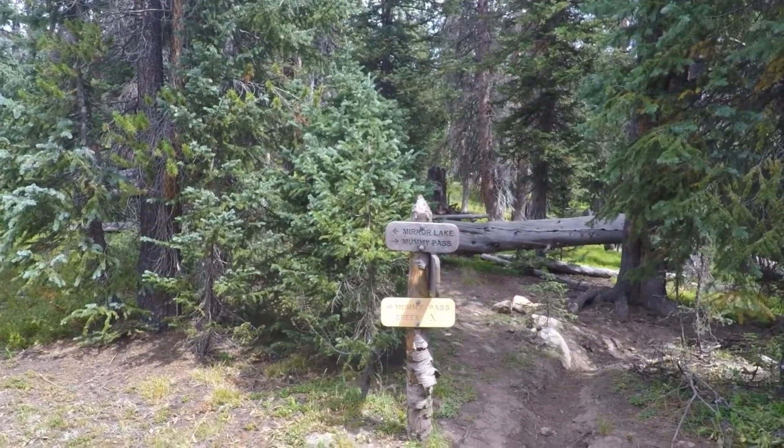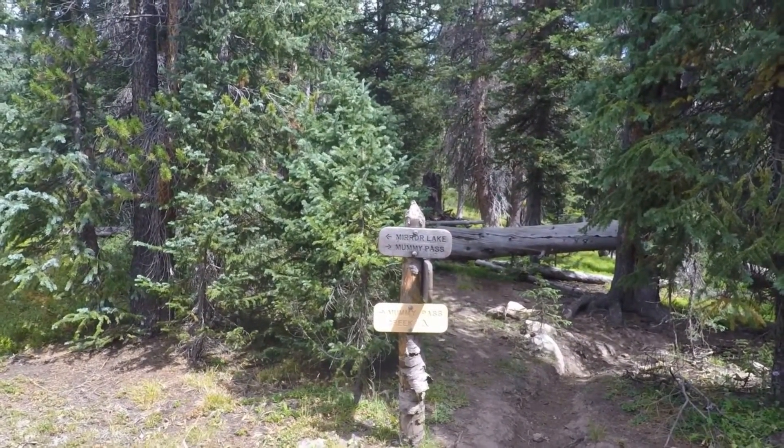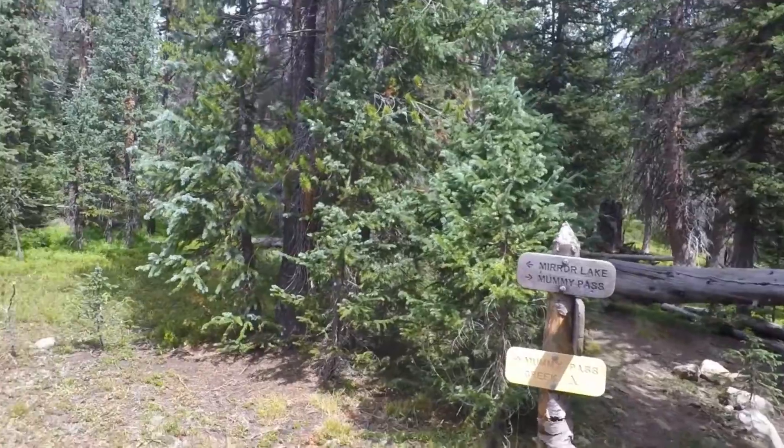My GPS says it's 4.9 miles to this point from the Corral Creek trailhead, and I'm going to go to Mirror Lake — that should be another mile to a mile and a half.